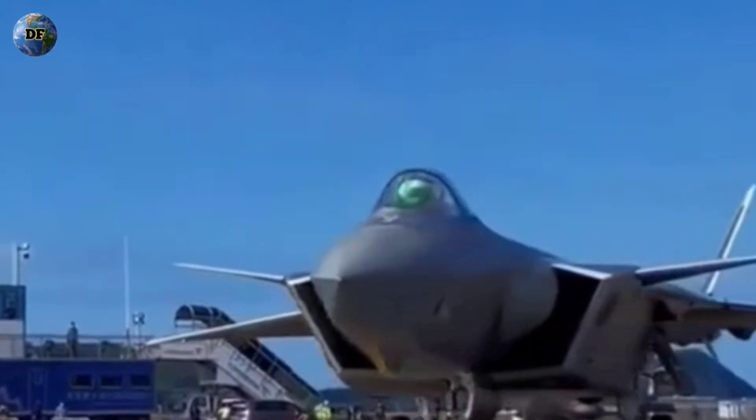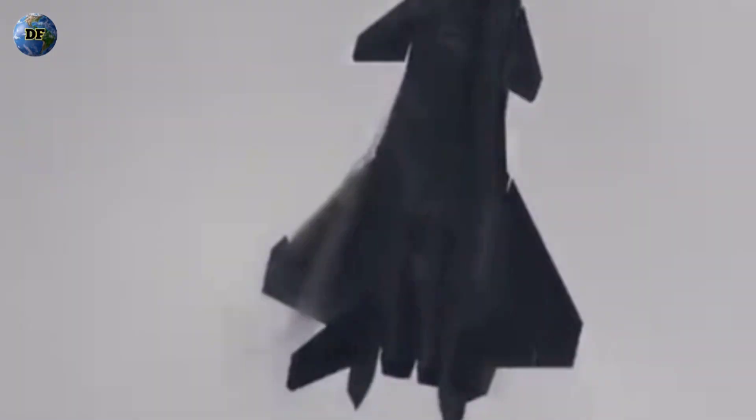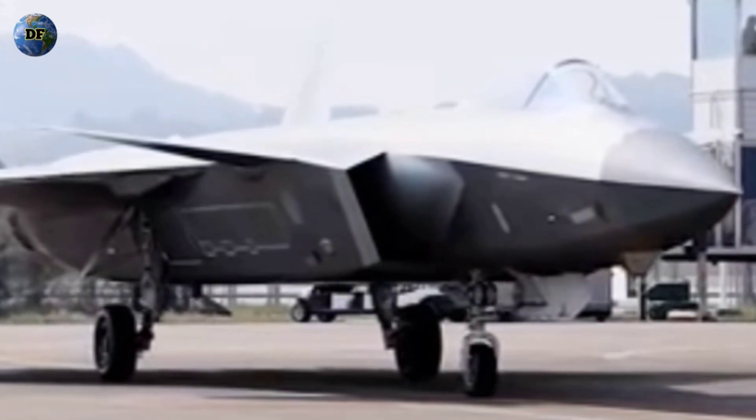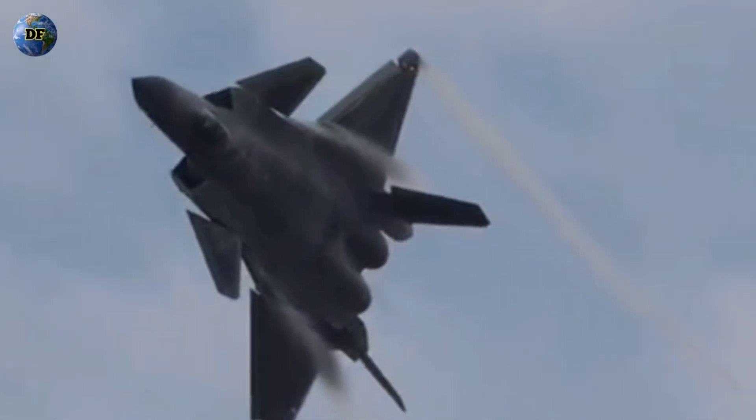The story of the J-20 Mighty Dragon begins not just with an aircraft, but with a question that echoes through the corridors of modern military power: can China truly build a stealth fighter capable of rivaling America's F-22 Raptor and F-35 Lightning II? Since its first public appearance in 2011, the Chengdu J-20 has captured global attention as China's first operational fifth-generation fighter jet. But beneath its sleek, angular design lies a mystery that continues to fuel debates among defense analysts and aviation experts worldwide — does the J-20 truly live up to its promise of being undetectable, a shadow that glides unseen across the radar spectrum?